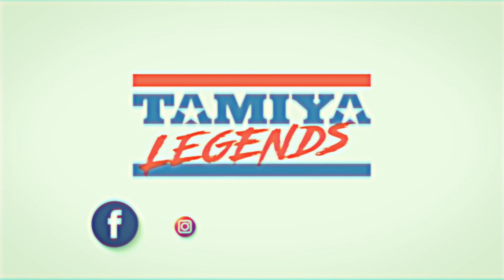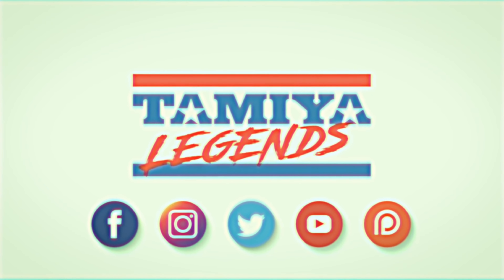The Kyosho Optima Mid - one of the greatest vintage RC cars of all time. Hey guys, welcome back to Tamiya Legends and once again thank you for stopping by. So obviously today's video is Kyosho Legends.